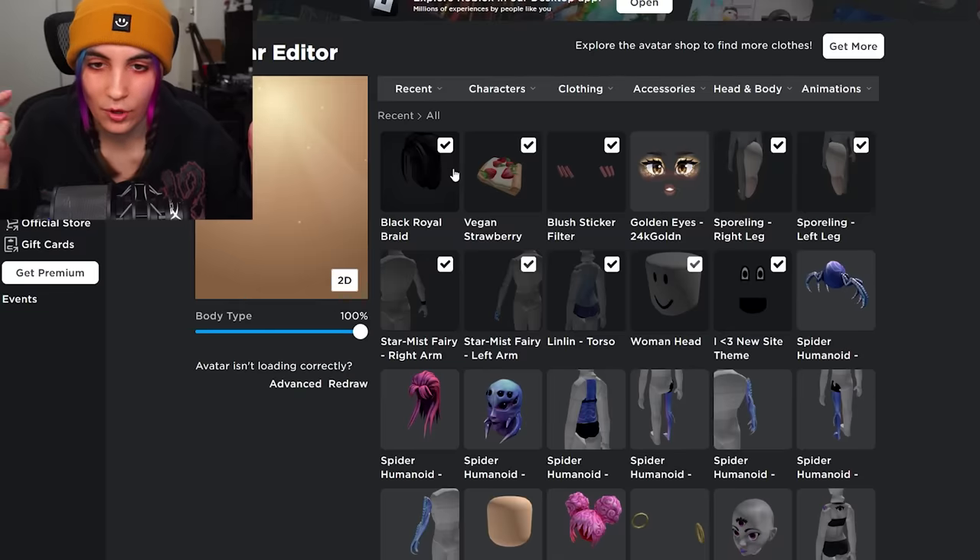And super super happy face — for free. Well, not free. Like 50 Robux. What is this?